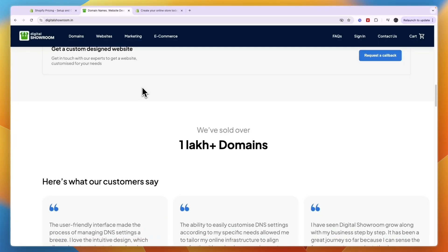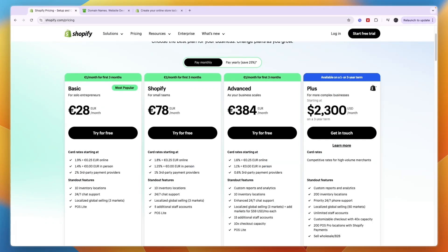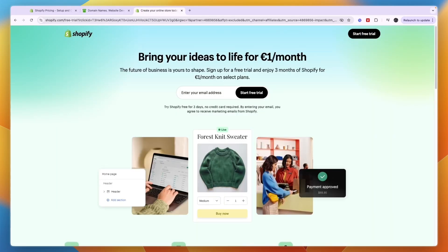Overall, Digital Showroom is cheaper than Shopify, but I think that's for a good reason — Shopify is a lot more advanced. If you're looking for the best e-commerce store builder with lower fees, thousands of plugins, upsells, page building, subscriptions, and email marketing, go with Shopify. If you just want a very cheap and easy way to sell products online, then Digital Showroom is the simpler solution.